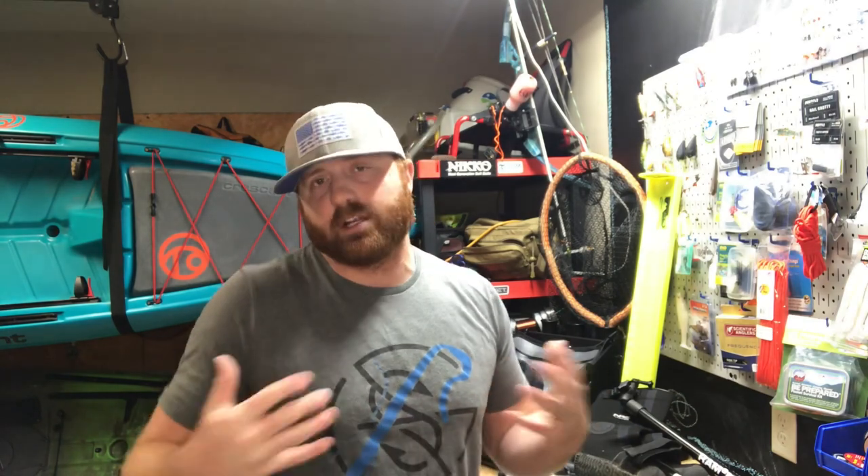Welcome back to the channel and congratulations on your new kayak. Whether you bought it yourself for Christmas or maybe your significant other bought you a nice Christmas present and it was under the tree about six days ago. Either way, whatever the case may be, you got a kayak — now what? That's today's video. If you have any questions at all, just hit the comments below and hopefully this video will shed some light on what to purchase first when you get your new kayak.